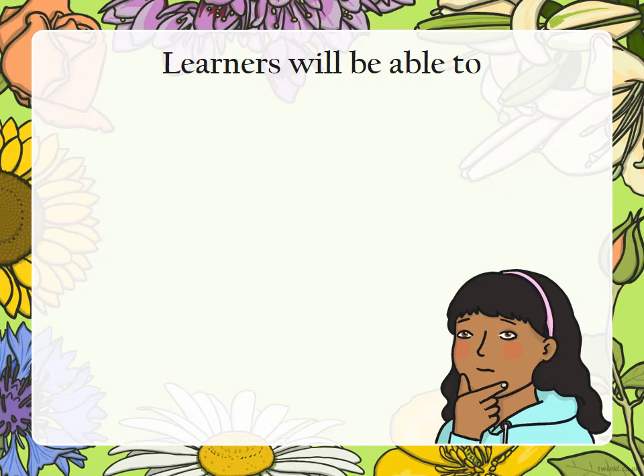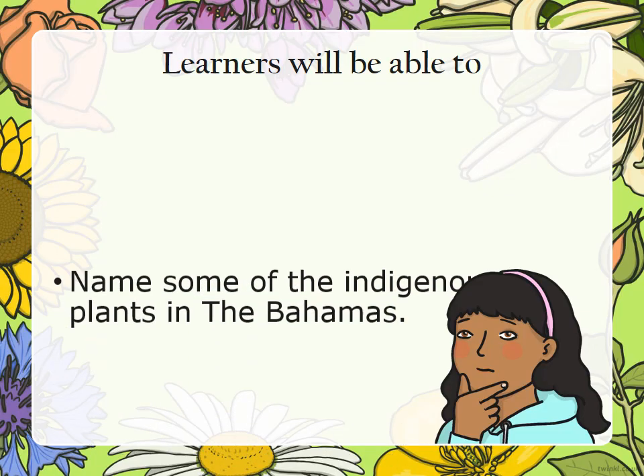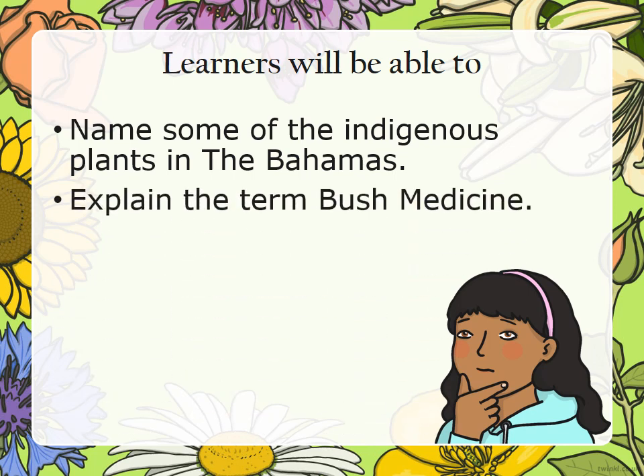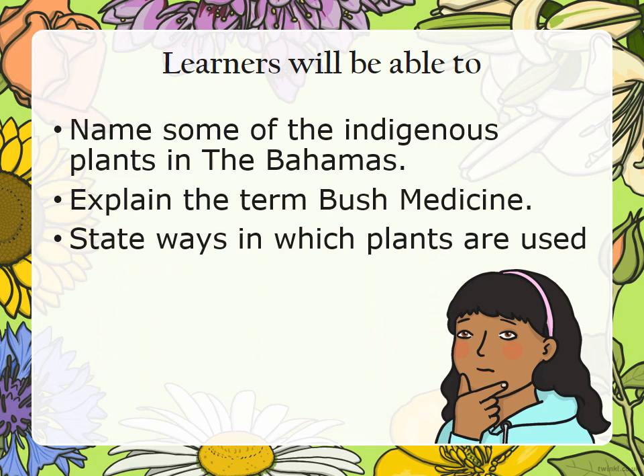In this lesson, learners will be able to name some of the indigenous plants in the Bahamas, explain the term bush medicine, and state ways in which plants are used.